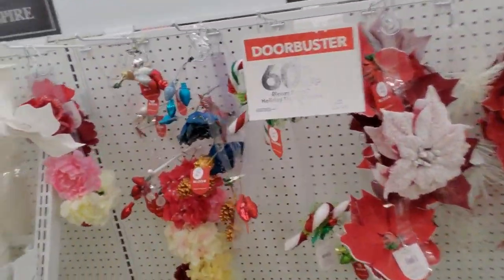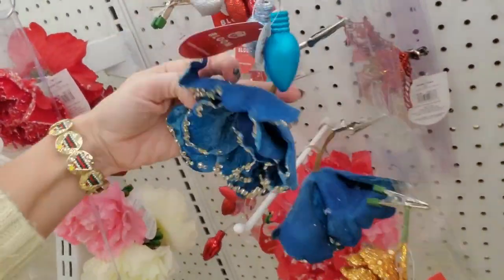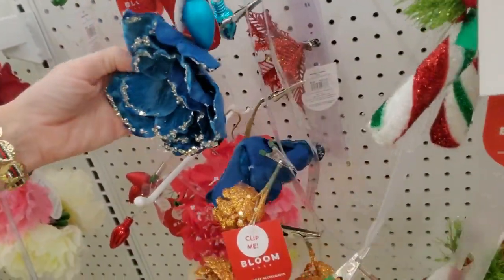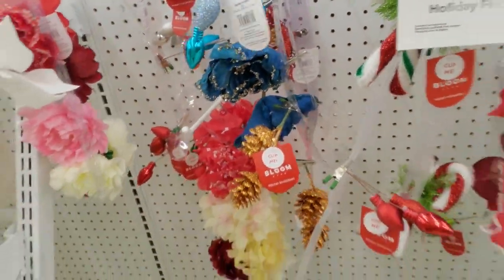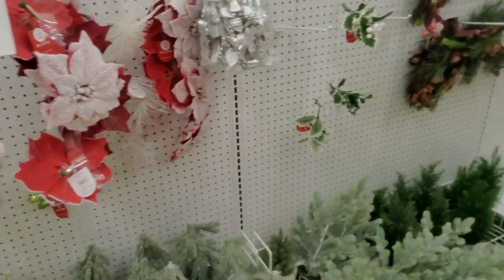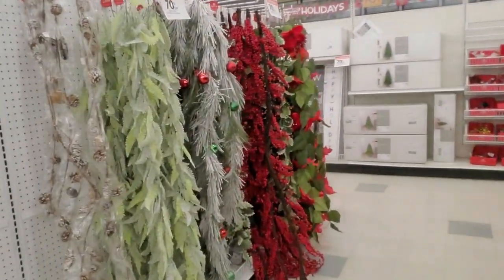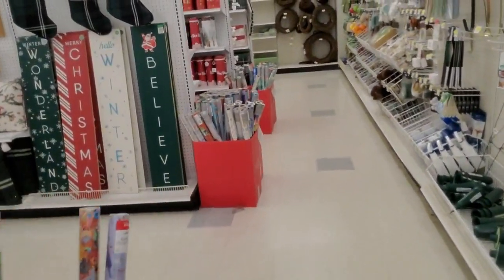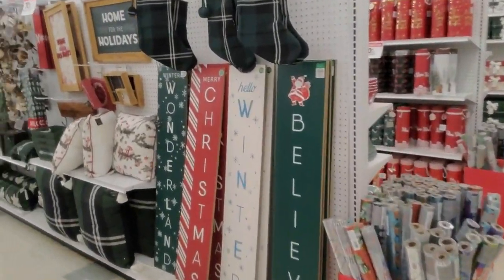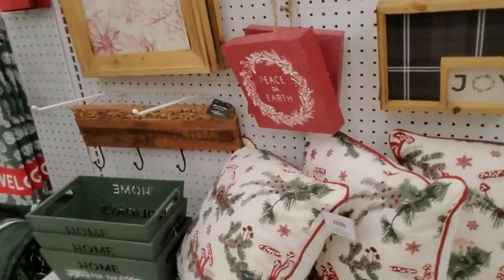Oh, are these clips? Wouldn't that look pretty in my peacock tree? I think I need a couple of those. I'm gonna have to go get a cart and do some shopping. But I think we've about looked at everything. Or did we? No, we didn't look at this — we have more wall decor.